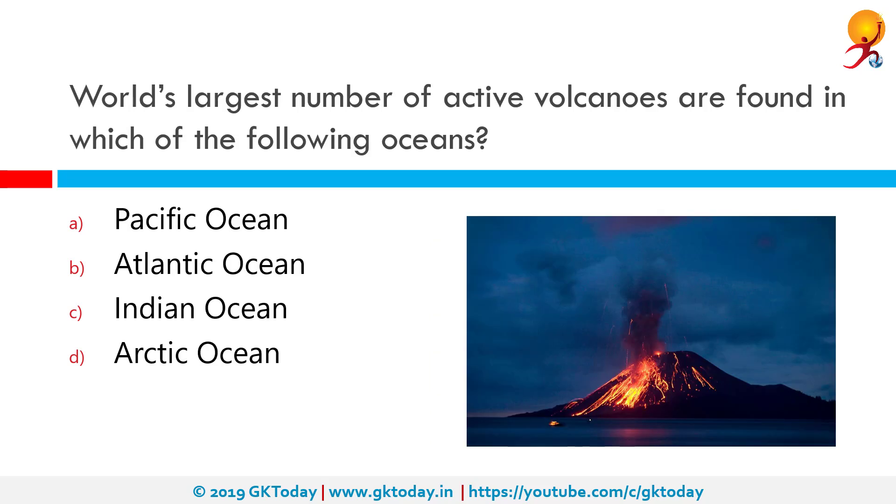World's largest number of active volcanoes are found in which of the following oceans? The correct answer is the Pacific Ocean. The Ring of Fire is a ring of volcanoes around the Pacific Ocean that results from subduction of oceanic plates beneath lighter continental plates. Most of Earth's volcanoes are located around the Pacific Ring of Fire because of that location's subduction zones.